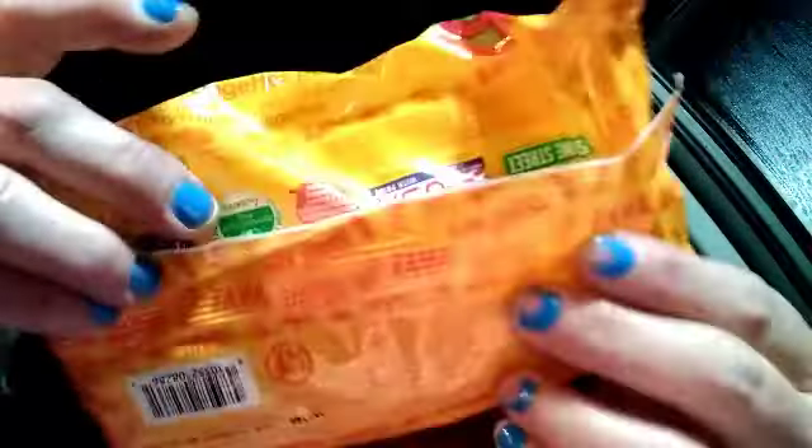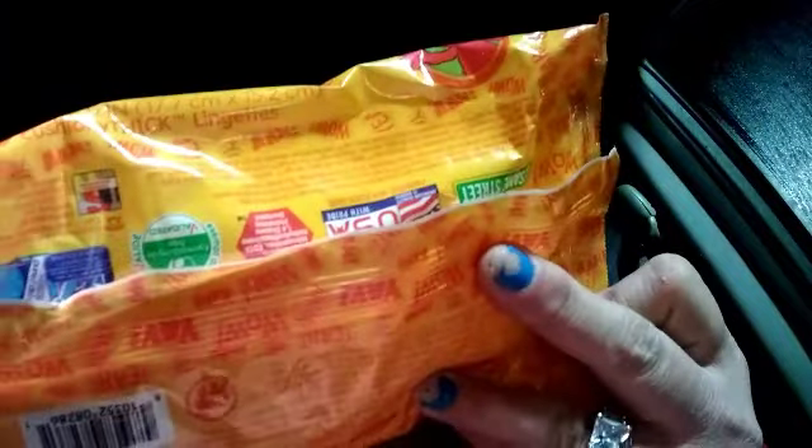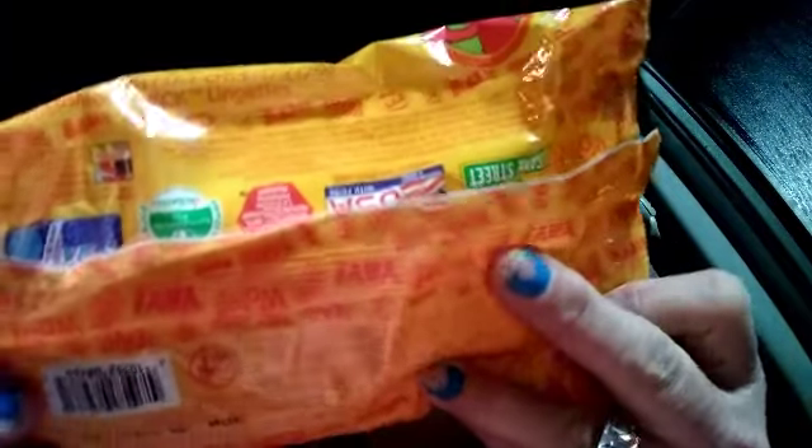Then I picked up some wipes. I usually use these to clean my stuff with, so I picked them up for a dollar.